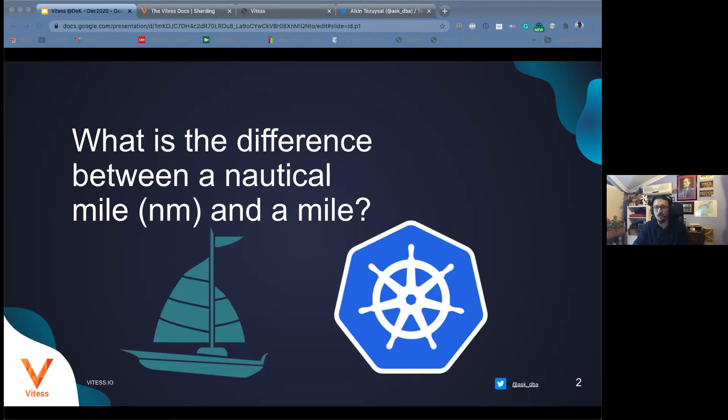Speed at sea is measured in knots, not miles or nautical miles. There's a completely different story behind knots — the measurement system was based on an actual knot left behind a boat, where speed was calculated by counting the number of knots pulled through as the vessel moved.